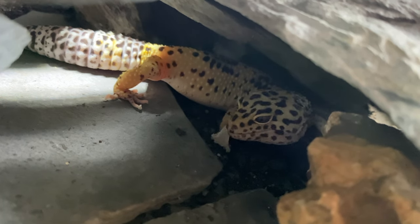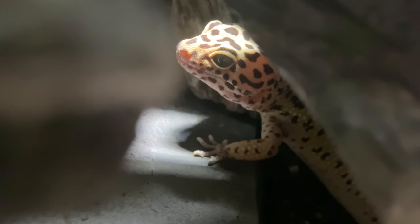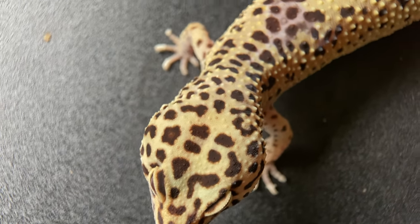The fourth reason is healing and renewal. Shedding helps geckos renew their skin to maintain health. It removes old, damaged, or infected skin, giving them a fresh layer to stay healthy.